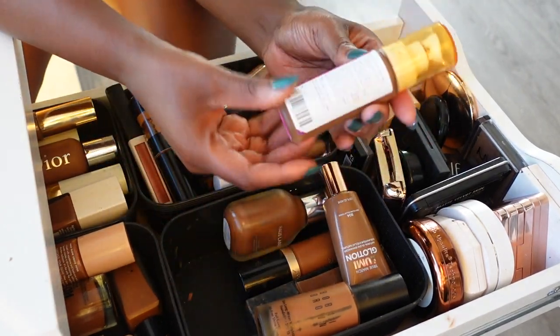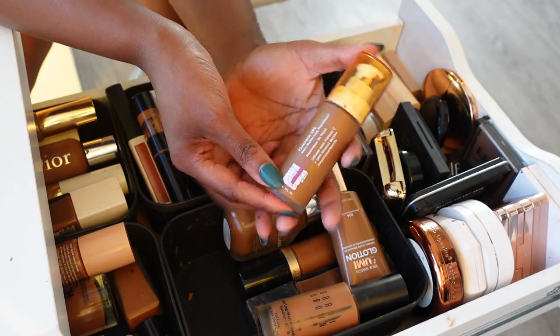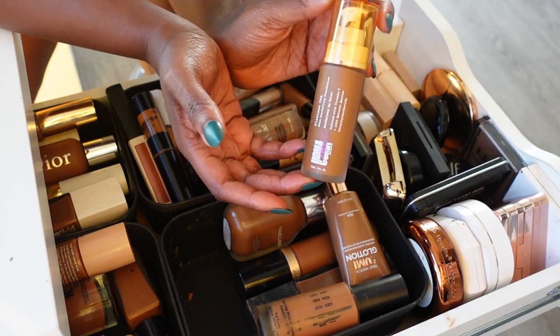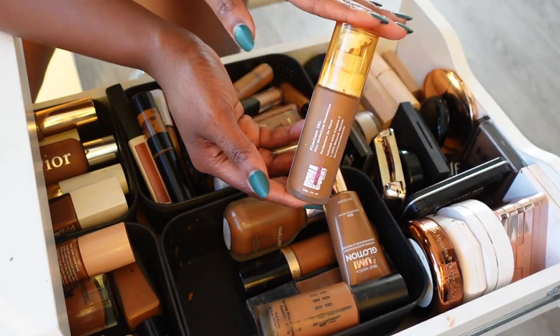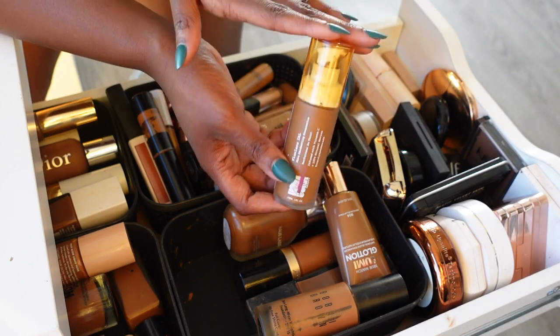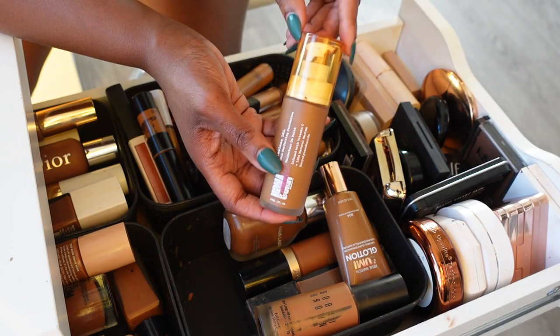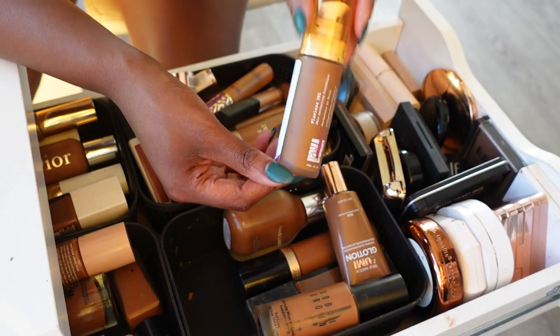Next we have the Umma Beauty foundation. This is a really nice foundation — nice buildable medium coverage — I just don't reach for it a lot. I think the lasting power is why this didn't work for me. So we're gonna go ahead and let her go, but it's a really pretty foundation.